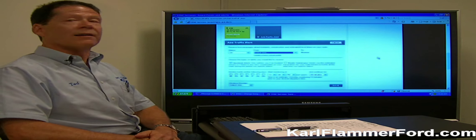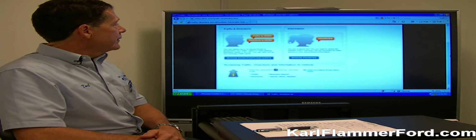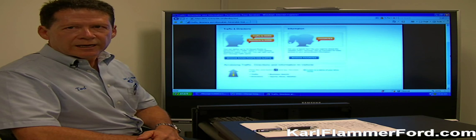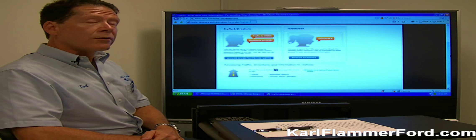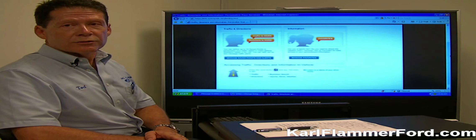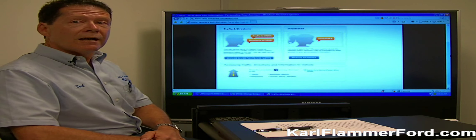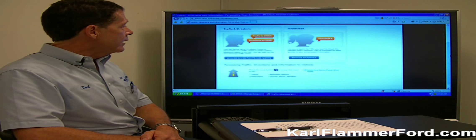A really neat function of Sync. Another neat feature is where you can manage your favorites through the services section of Sync My Ride. By the way, services are available free for three years after a person purchases their vehicle, so everything I'm going to tell you is available free of charge for three years.